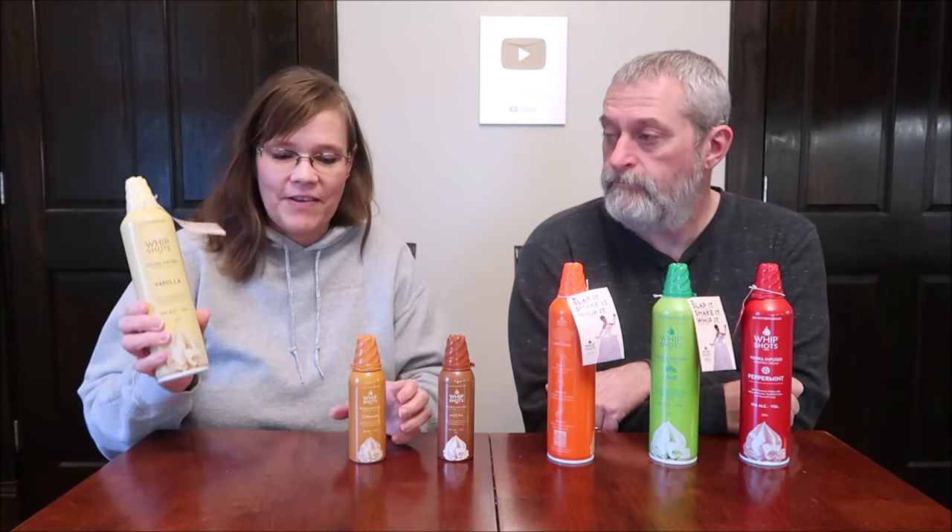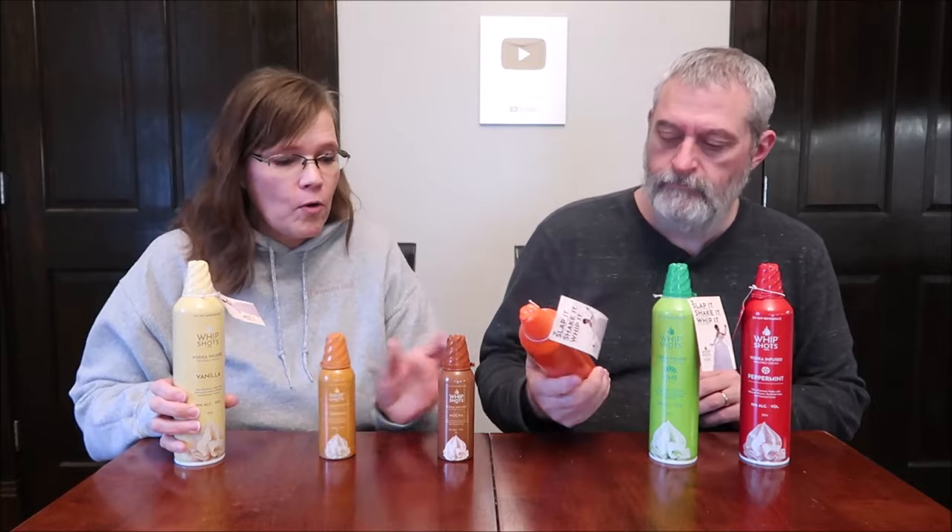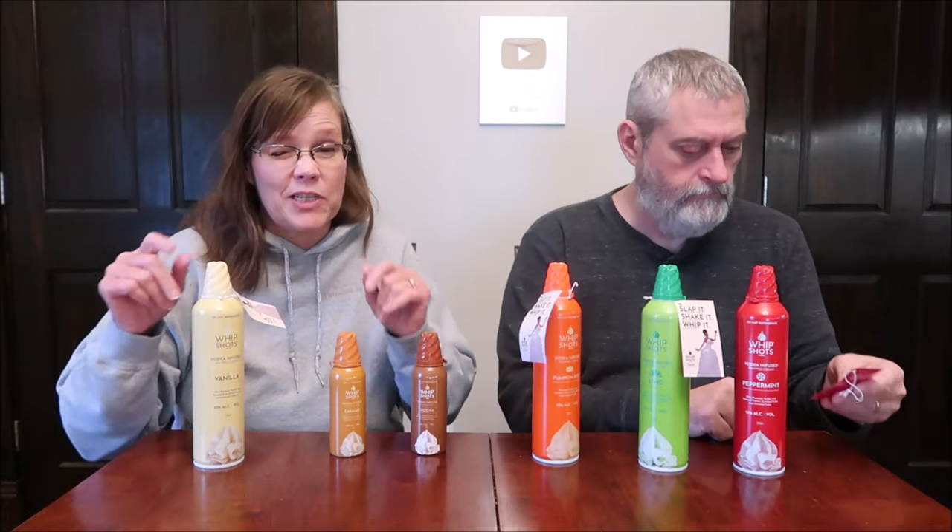Today Kevin and I are going to be trying some Whip Shots. These are vodka-infused whipped cream — it sounds really cool. We have vanilla, caramel, mocha, pumpkin spice, lime, and peppermint. These six flavors were the only ones we saw. We bought all of these at a store called Total Wine. They do have the full size of the mocha, so they're the same size, but we weren't sure we'd like them.